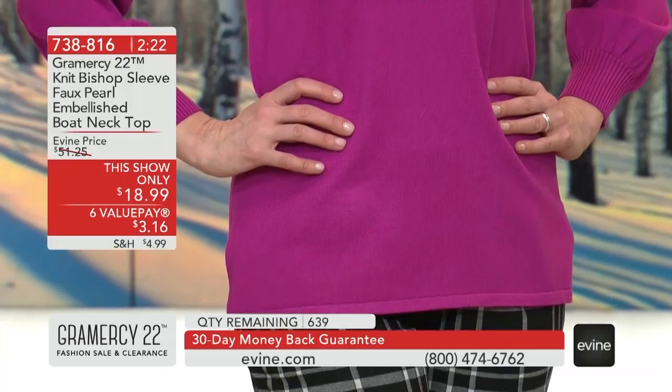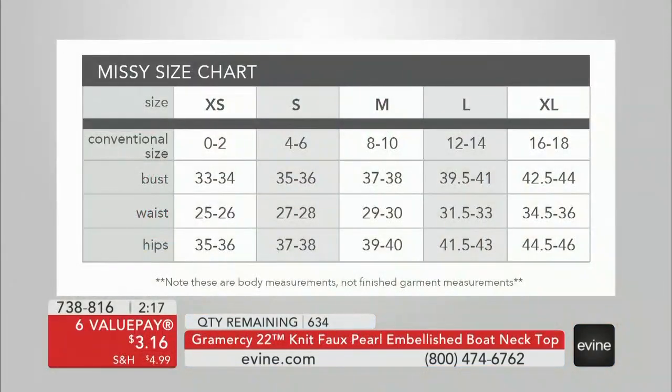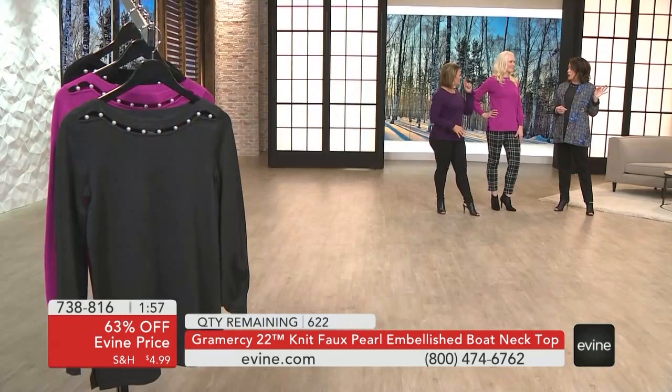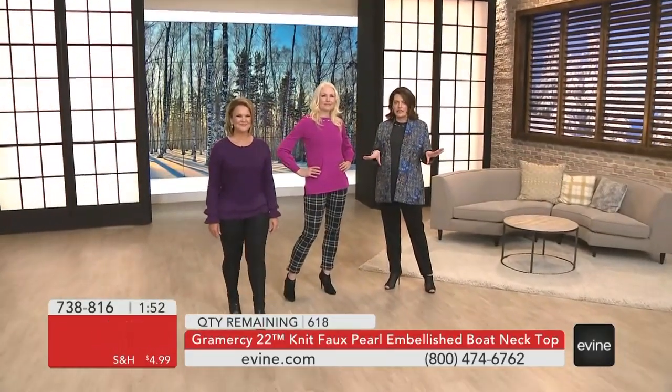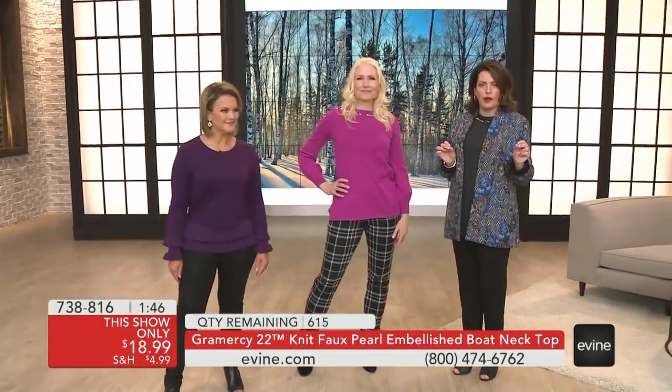Let's pop up a sizing chart. This is a classic fit. If you're new to Gramercy 22, you can be confident using your conventional size — that's the first row across. If you're a 14, get the large. You can also measure your bust: 44 inches, order the extra large; 54 inches, order the 3X. And get ready for stretch — something you can launder at home, even with those fancy pearls. No dry clean required, even though the pieces look like they should be.